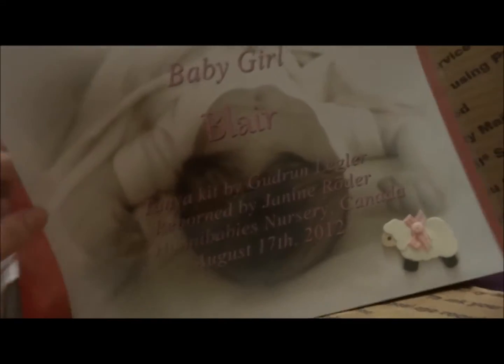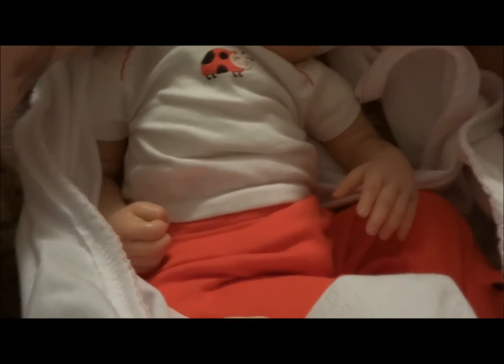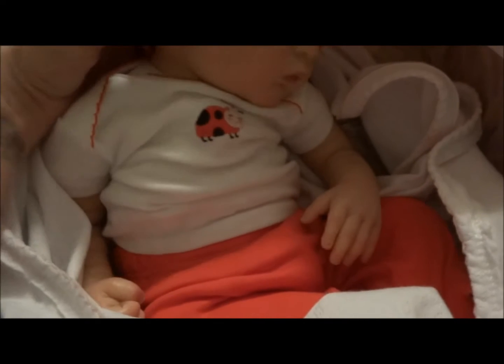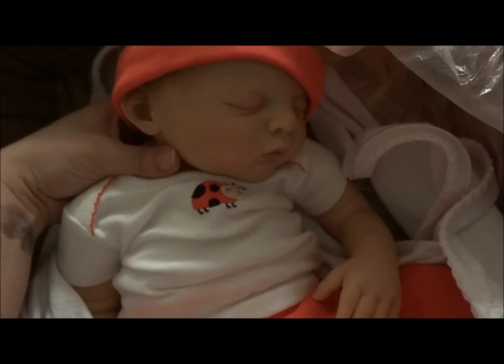Look at her little face. Oh, hey baby girl, you are beautiful! Let's get this little hat off and take a picture of her face. She's so sweet.